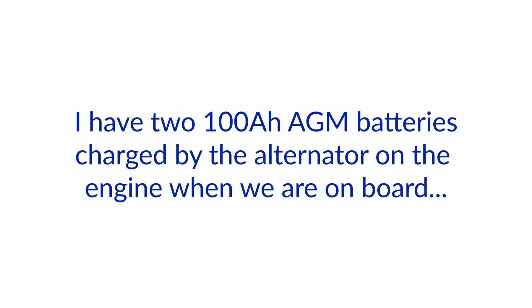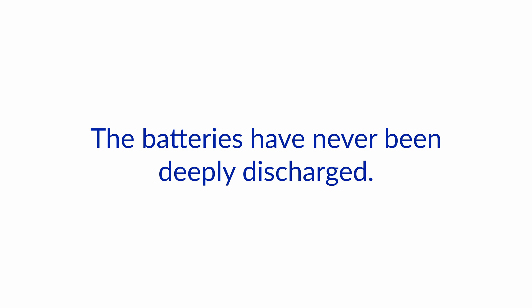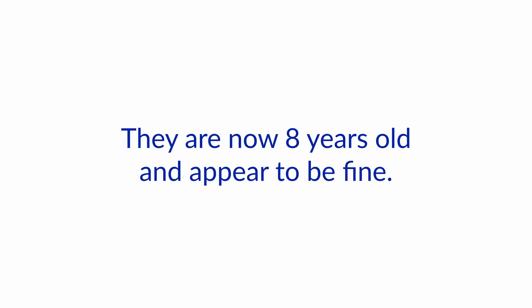Hello and welcome to our Boat How-To Ask the Expert series here on YouTube. We're Nigel and Jan and we answer your questions about boat electrical systems. Today's question: I keep my boat on a mooring. I have two 100 amp-hour AGM batteries charged by the alternator on the engine when we are on board, and two solar panels wired to a common voltage regulator when we are not. The batteries have never been deeply discharged. They are now eight years old and appear to be fine. Should I replace them?